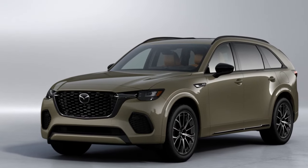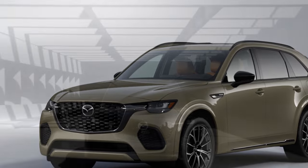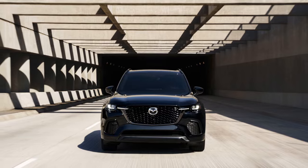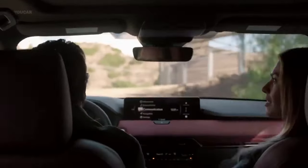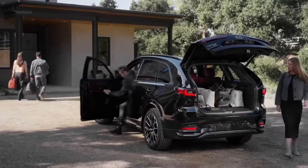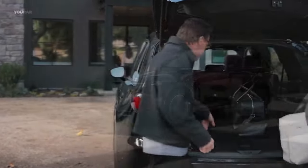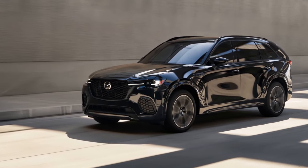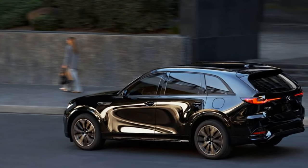We drove the top-tier premium plus trims of both the Turbo S and the PHEV, each loaded with luxurious features. These models boast Nappa leather seats, quilted in the Turbo S, which are 8-way adjustable, heated, and ventilated. Though they could use a bit more padding, the seating position is comfortable for drivers of various heights. The thick leather-wrapped steering wheel frames a 12.3-inch digital gauge cluster that adapts to different driving modes — sport, off-road, towing, and an EV mode for the PHEV — and can be lightly customized via steering wheel buttons.